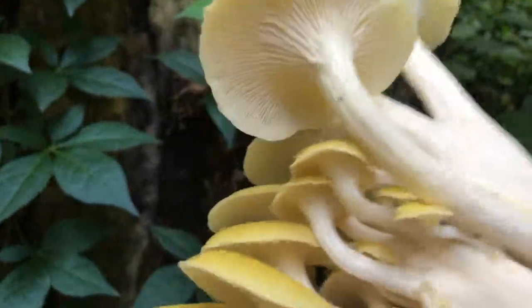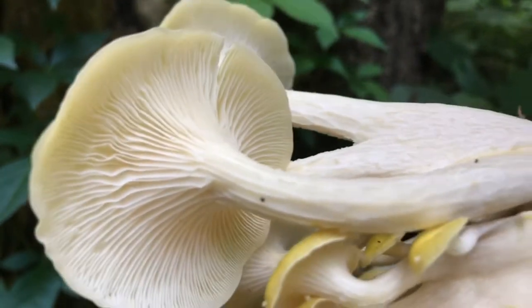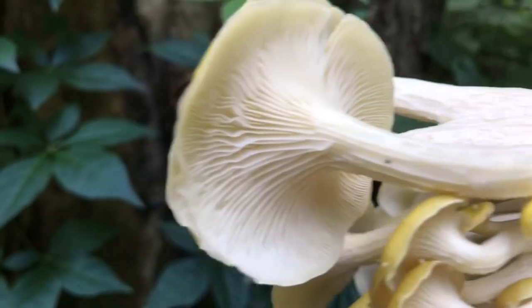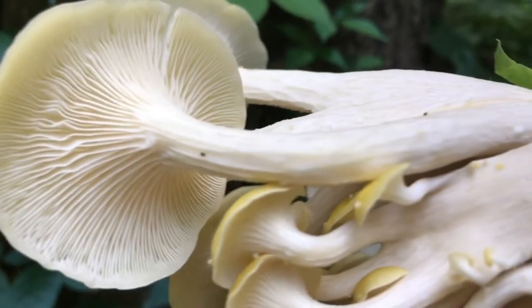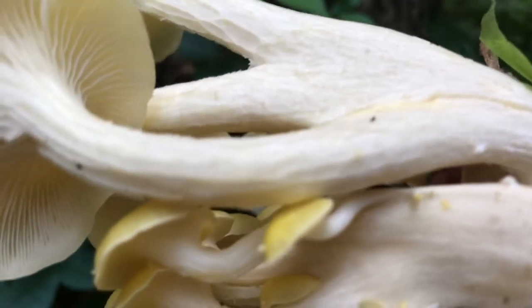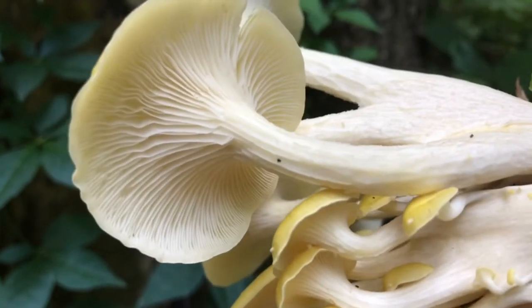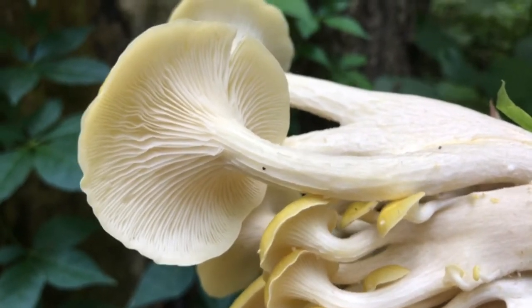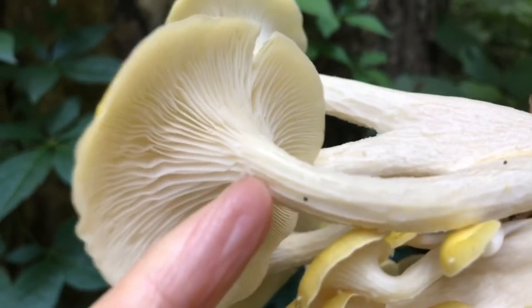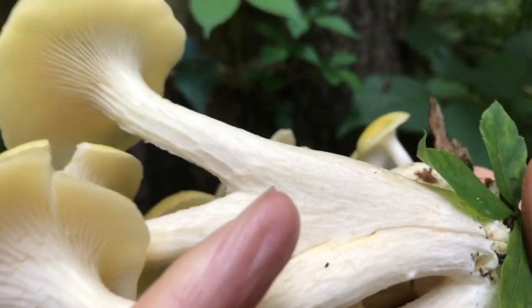Another identifying factor are the gills. On oyster mushrooms the ribs go all the way down the stem. If you can see those lines — some other mushrooms that are not edible, the gills would actually stop partway. So this is another identifying factor.